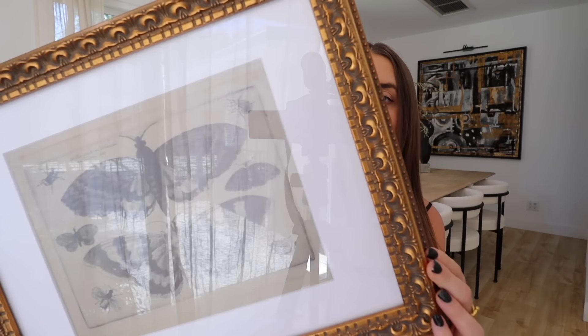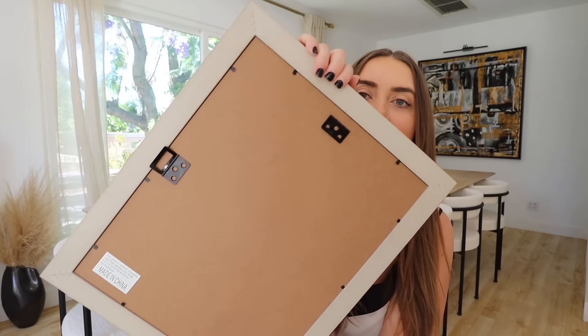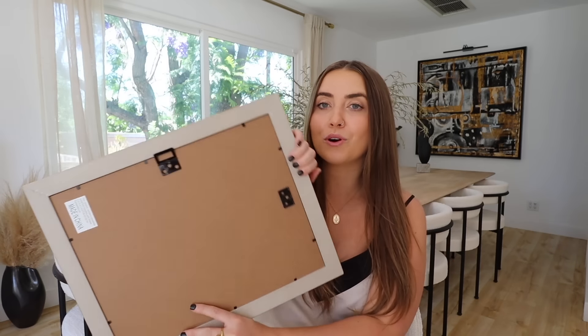For a fun picture frame — I rarely find picture frames I go back to repurchase, but I have for this one. It's a gold antique-vibe frame and they sell it in a pack of two. We have so many of these throughout our house. On the back they have mounting gear to hang it vertically or horizontally, and I love that it comes with the mat already in it — it just looks so much nicer when framing art or photos.